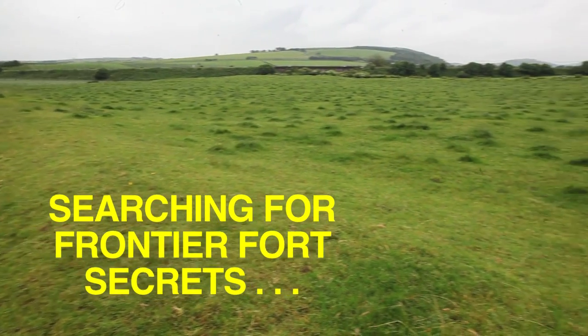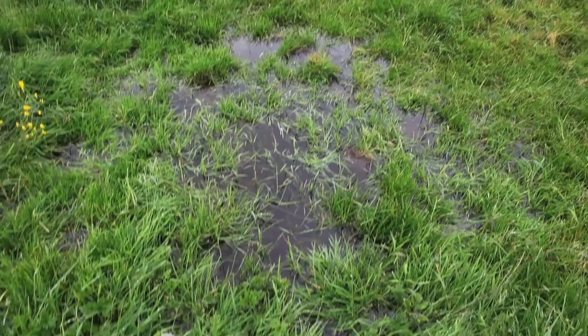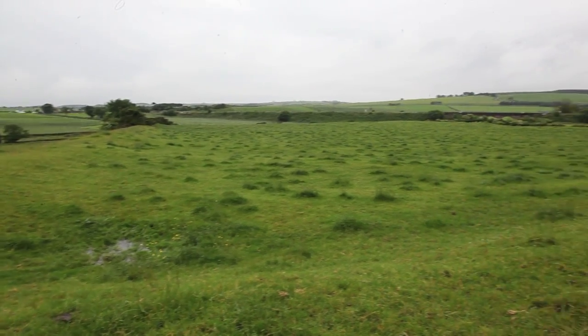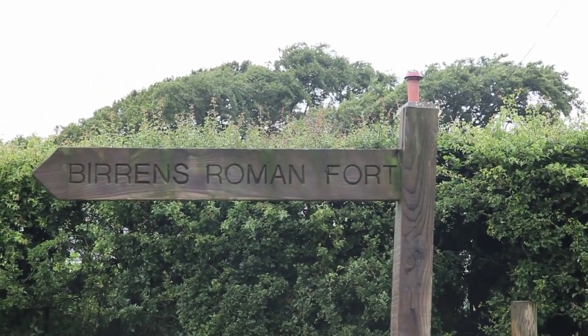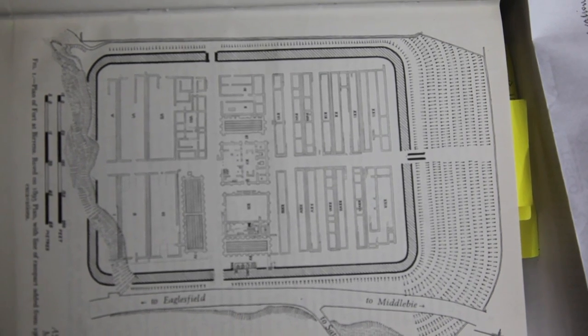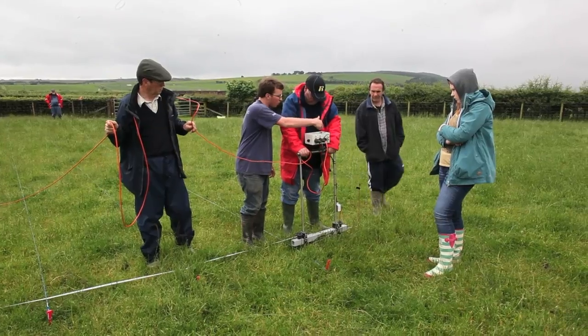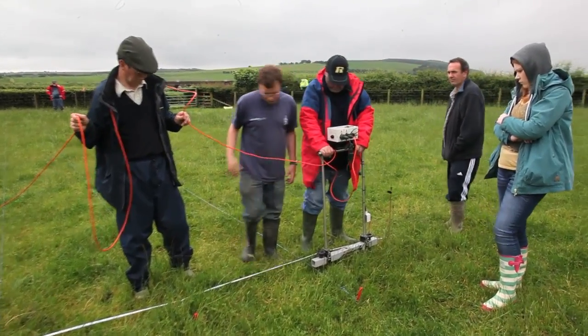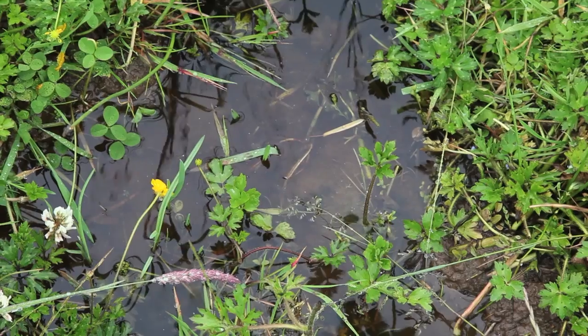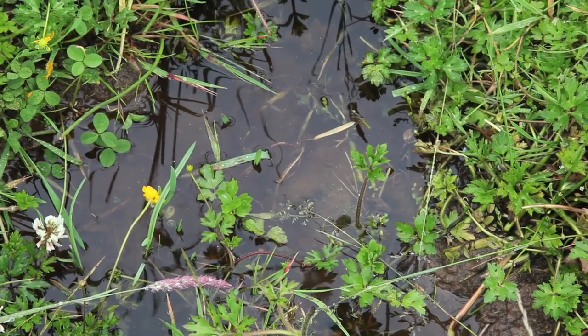The wild lands to the north of Hadrian's Wall were known as a wet and windy outpost of the Roman Empire. Experts have braved similar conditions to find out more about an important fort at Burrens near Middleby, Dumfriesshire. The team of University of Glasgow archaeologists and local volunteers completed the survey as part of an initiative aimed at increasing interest in the region's past.